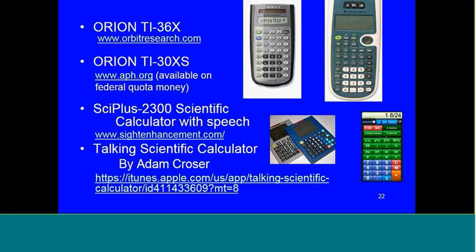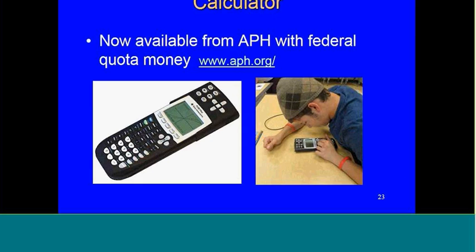The SciPlus 2300 scientific calculator with speech is available. It is the only calculator that has the large keypad and large display, and it is from Canada. There's also a talking scientific calculator app by Adam Crozier — I've given you a URL to purchase it, and I believe it's still $4.99. It's the only one I feel is truly accessible to anyone who is blind, as opposed to just those with low vision.